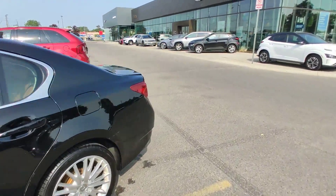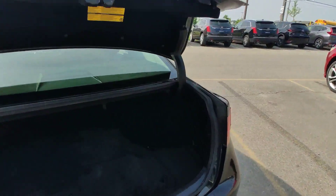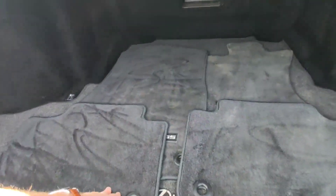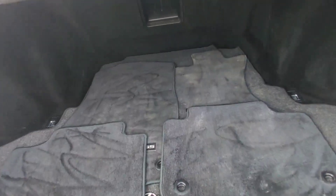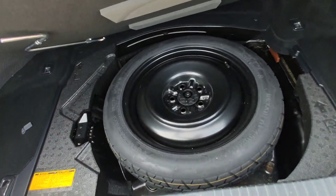We will start as usual from the trunk — big and nice trunk. Here we have floor mats and some storage under the floor.